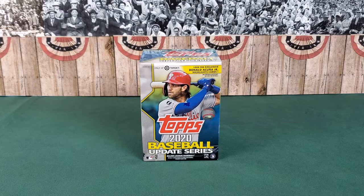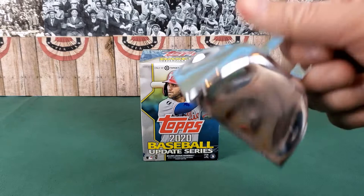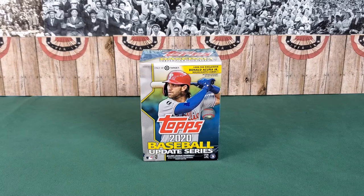Good morning everyone, welcome back to another edition of Barnstormer Baseball Cards. I've got a fever and the only cure is more cowbell — and some 2020 Topps Baseball Update Series. I have been looking for stuff for two months and can't find anything.